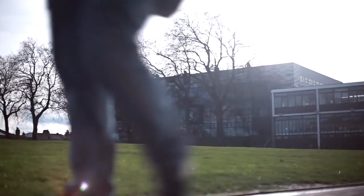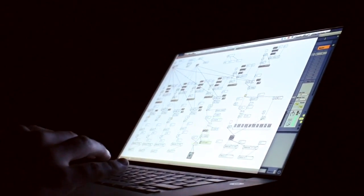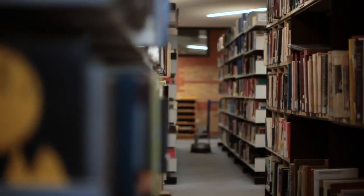The good thing about transferring to Goldsmiths is that it's a beautiful university. The people here are friendly, the infrastructure is good, the resources here are good, the library is good, and there's even a career service.